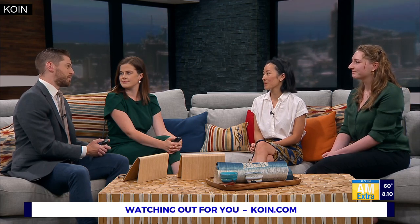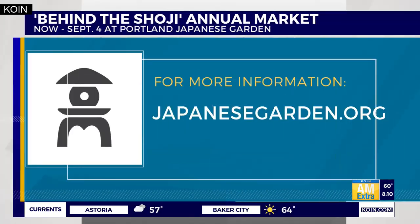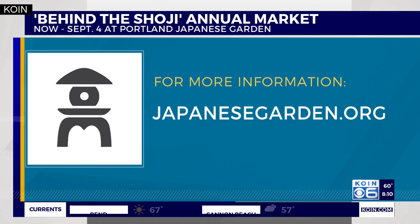Anna and Megumi, we really appreciate both of your time for coming in this morning. Really great stuff. Thanks for having us. And again, Behind the Shoji is happening now at the Portland Japanese Garden. It runs through September 4th, so go to JapaneseGarden.org for more information.